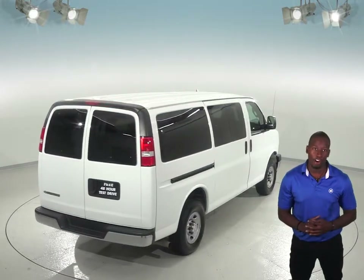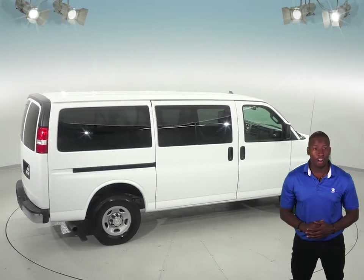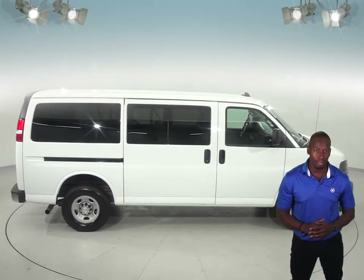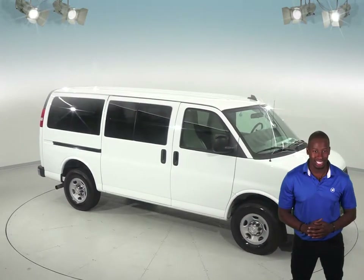It even comes with a clean one-owner Carfax report and has passed our extensive 172-point inspection. Plus, we'll throw in our free lifetime mechanical warranty for as many years and as many miles as you own it. If this Chevy Express sounds like what you're looking for, then why not try it before you buy it with our free 48-hour test drive.